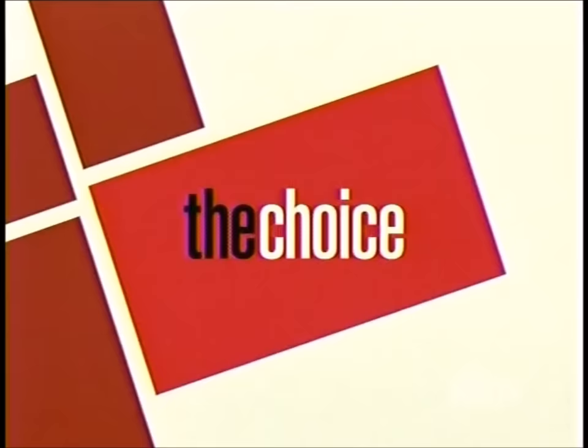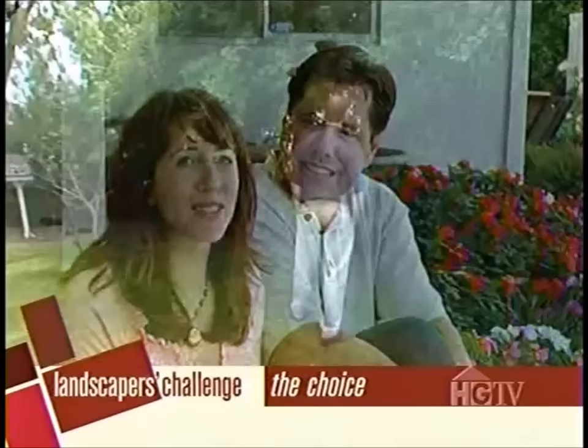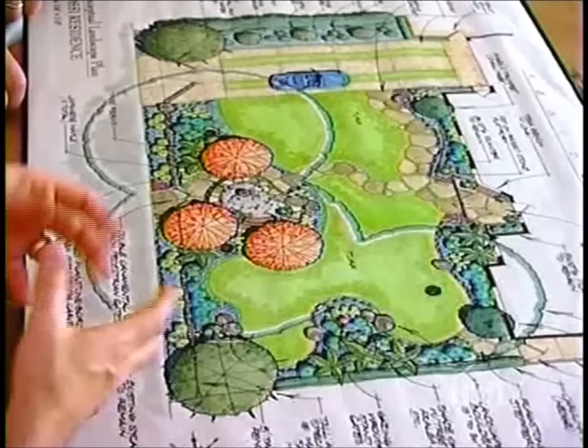They laid all the boards out on the dining room table, looked at them, had friends come over, and everyone really liked the same one — it was a clear choice. They picked Scott Zucker. Scott explains the next steps: first he'll do the working drawings, the blueprints, which will guide the contractor. Then they'll go over plants and materials and get going. Craig and Tara can't wait to get started.